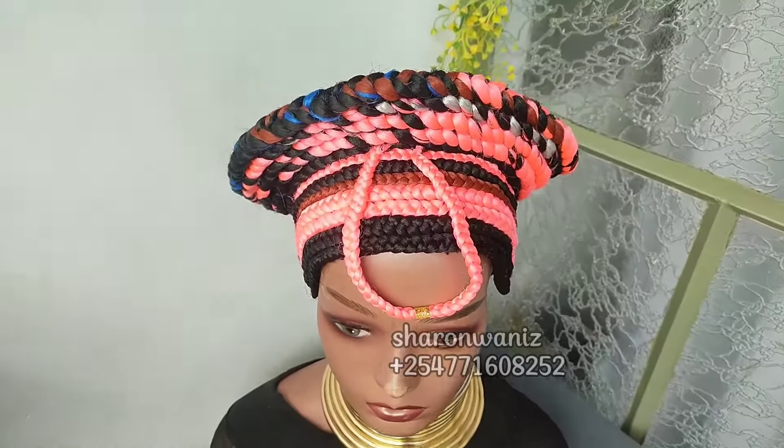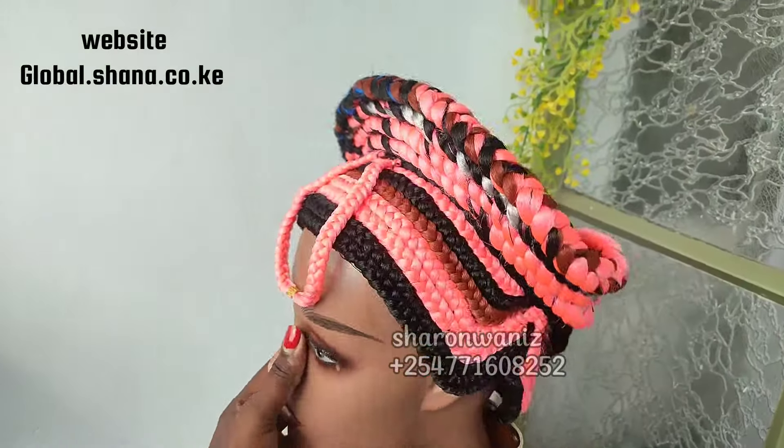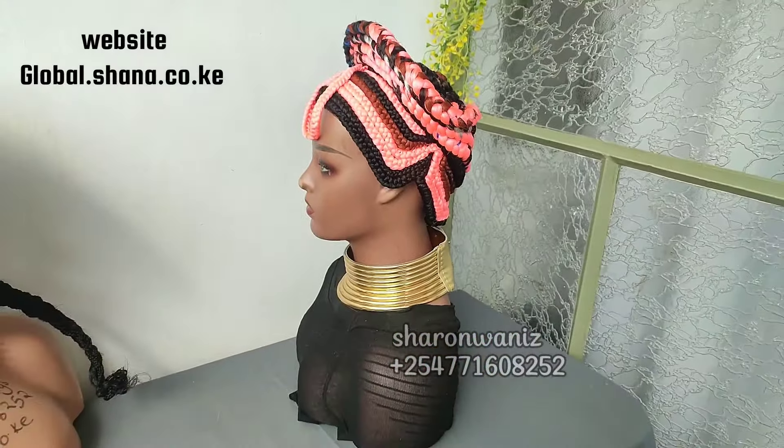Hey guys, how are you doing? I hope you guys are doing great. In today's video, I'm going to show you these two beautiful braided wigs. If you love these styles and colors, make sure to give this video a thumbs up.